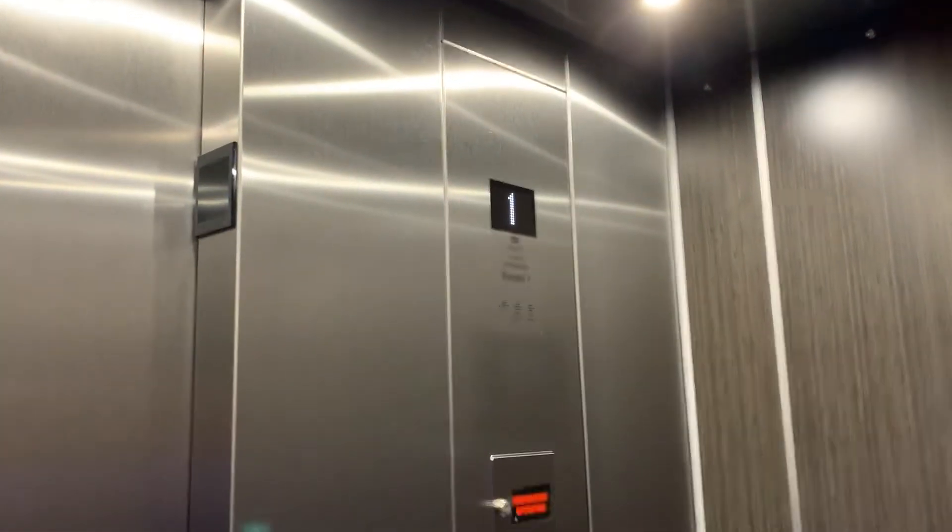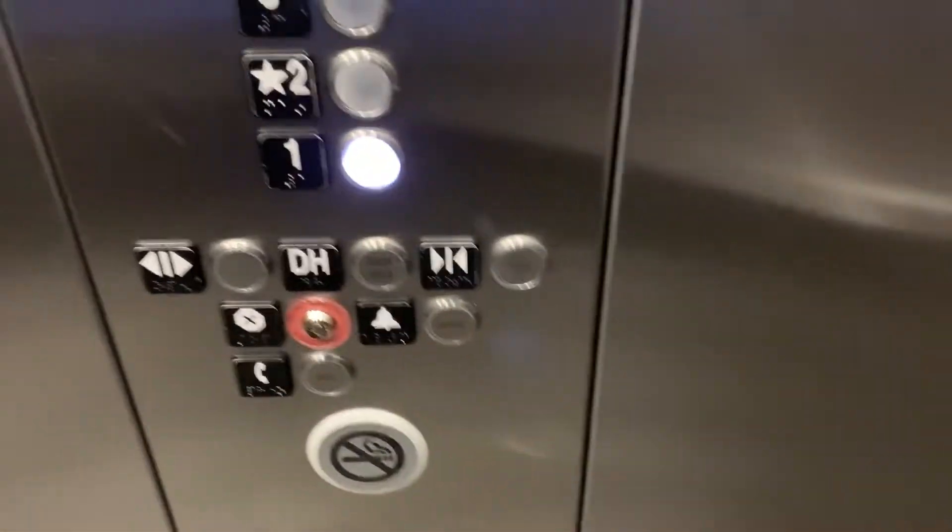Let's go down. This is a very nice elevator. Look at the cap. Two is the main floor because the parking's on the second floor.